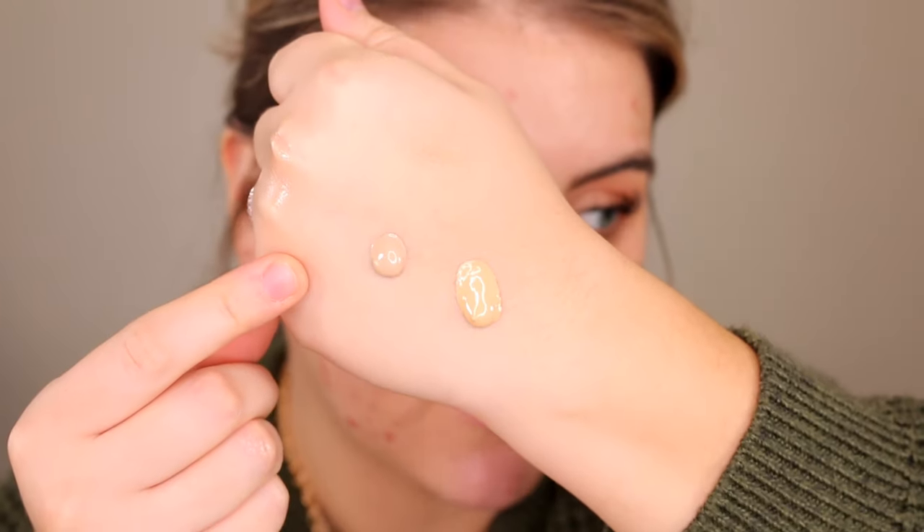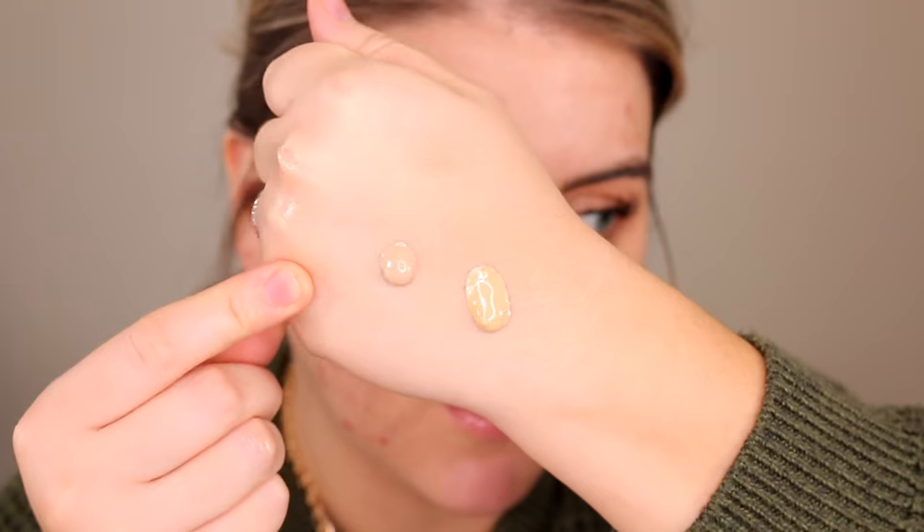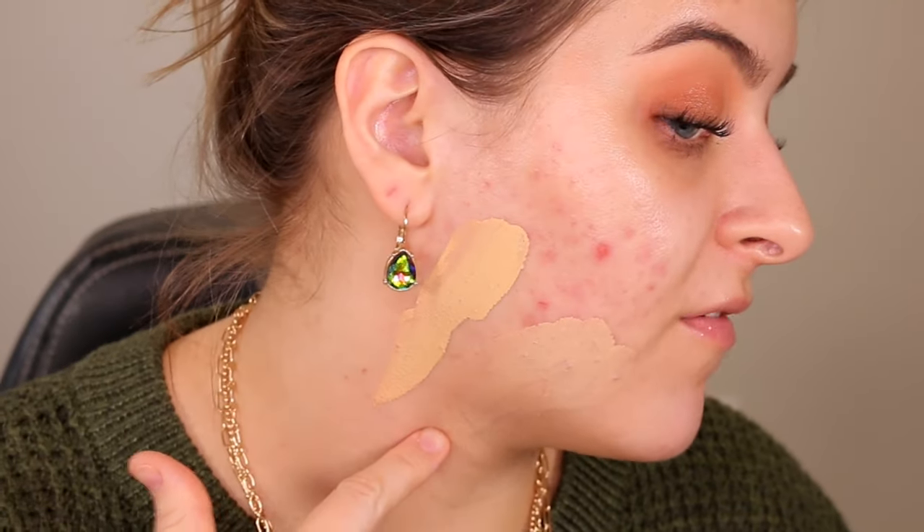205N might actually work for me. Starting with 205N — that's not as light as I expected. Let's let both shades sit for a few minutes to see if they oxidize. They are oxidizing and darkening slightly, especially 205N. Going to start applying where I have the most to cover up.